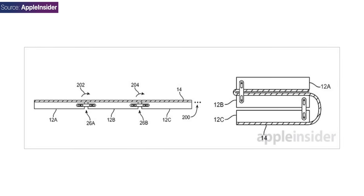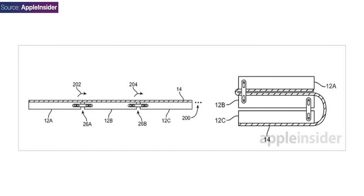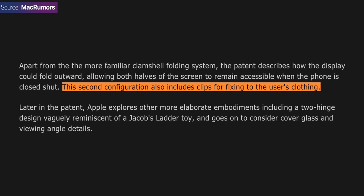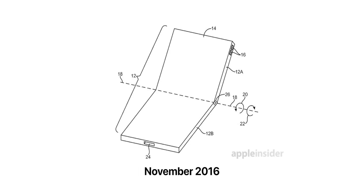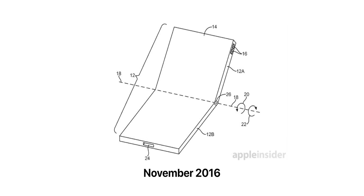They also show variants with two hinges, which would allow it to fold into a triple stack. It looks super thick in the patents, but it might not actually be that thick in the final version — the patent references clips that would let you attach the phone to your clothing when folded, so it still has to be thin to look good. However, this was a patent from November 2016, almost five years ago, so Apple might have changed or even canceled this project entirely.